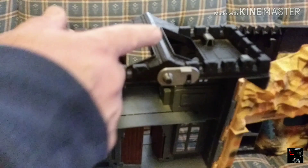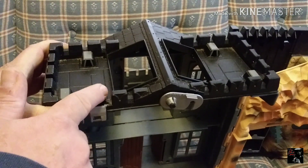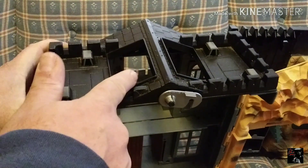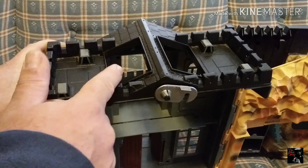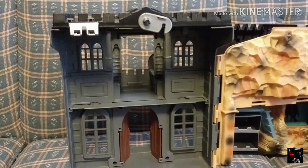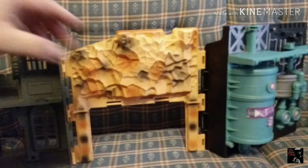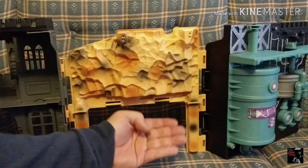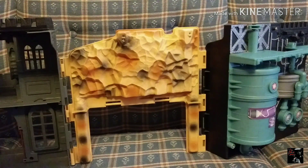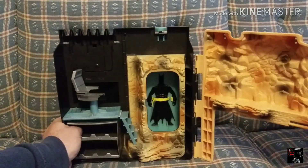One of the other pieces I'm missing is some skylight windows that go in here. Depending on which version of this you have, they can be completely different colors — I believe mine were supposed to be green. Those will probably be the only parts I seek out for this thing; otherwise I'll just leave it be unless I see cheap parts out and about. Let me move it over here so you can see the center Batcave. There'd be a flap here for your Batmobile to go flying through.